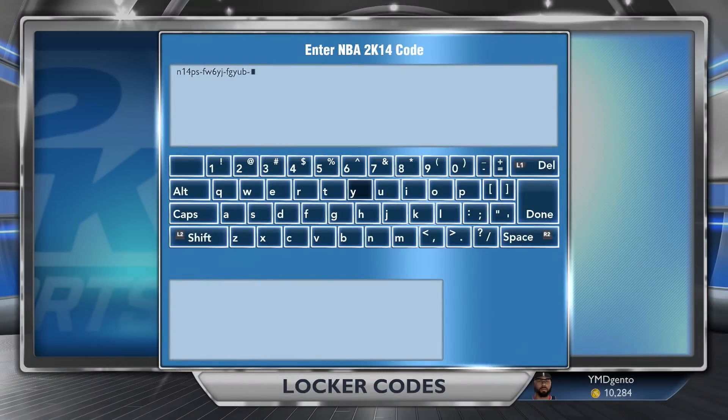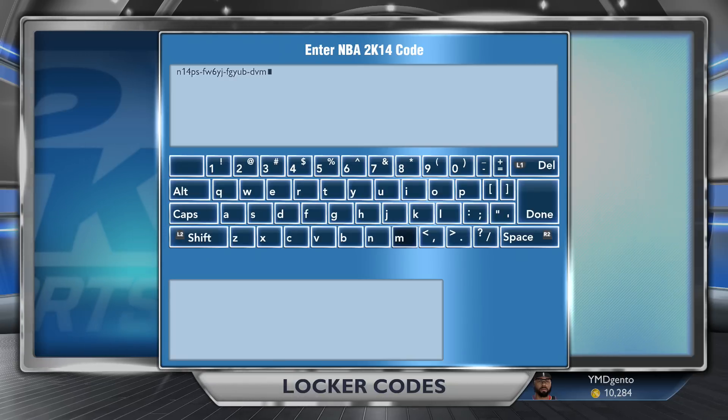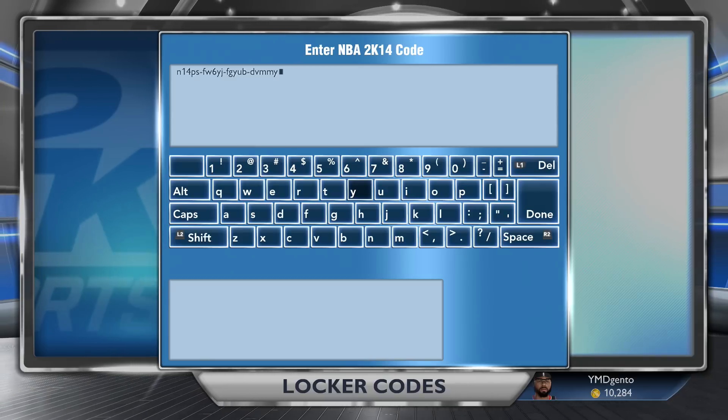Yo, what it do YouTube? It's your boy Gento, back again with a brand new locker code. This code is for one random clothing item out of the MyStore.